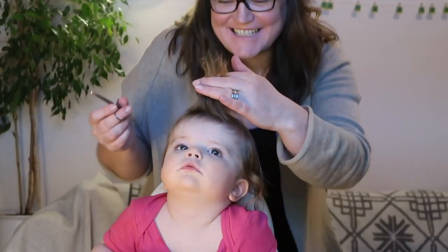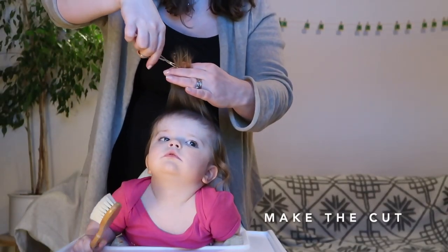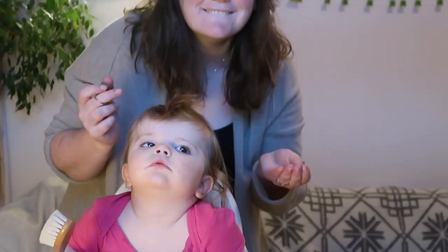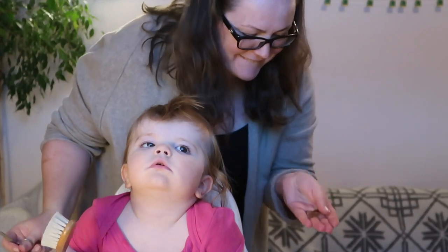I'm too scared. You need to use a scoop top.